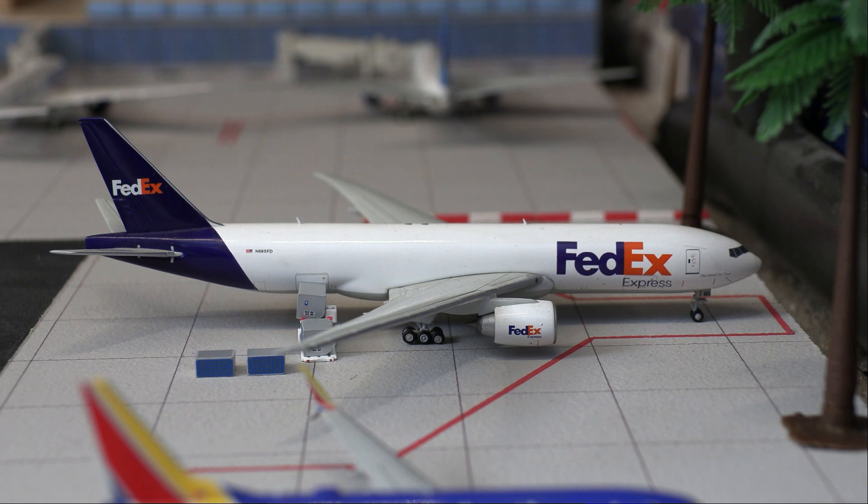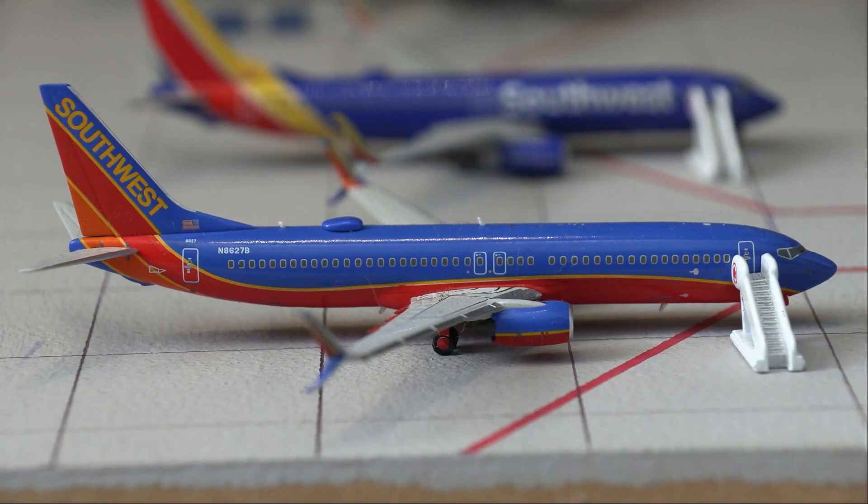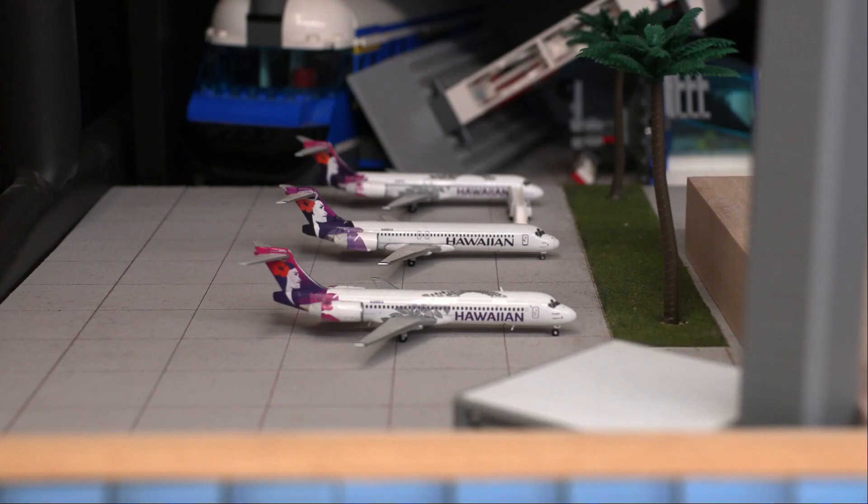Following that we have a Southwest 737-800 loading on the crew and passengers for a flight out to Lihue. After that we have another Southwest 737-800, this is in the Canyon Blue livery and will be doing a flight out to San Diego. Just peeking past the control tower here we have our inter-island terminal.